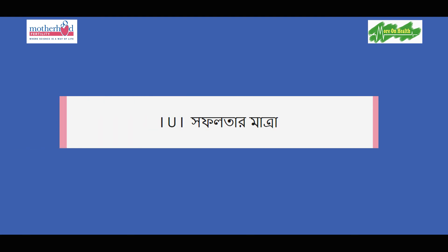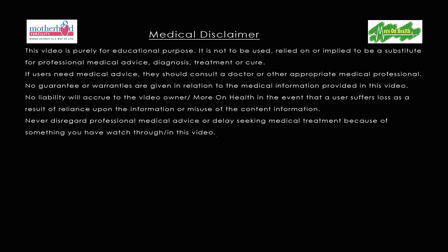IUI or intra-uterine insemination is a very common first-line treatment. The success rate of IUI is approximately 10% per cycle. If pregnancy is not achieved, IUI can be attempted for up to approximately 6 cycles. After that, we consider the next level of treatment, such as laparoscopy to rule out any problems, or moving on to IVF, also known as the test tube baby procedure.